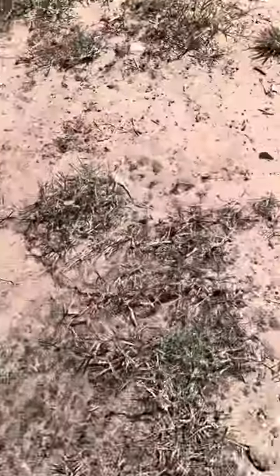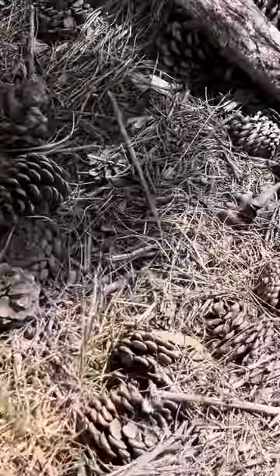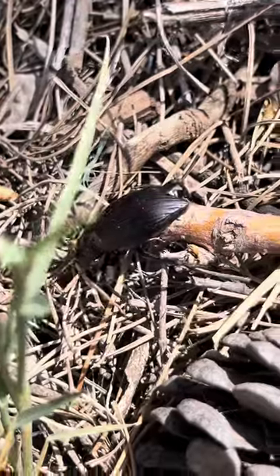Bigger stick. Hold on, we're going to go over here. This is a good place for you to live. Looky there. There you go.